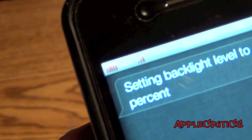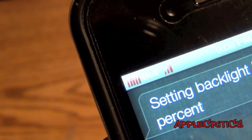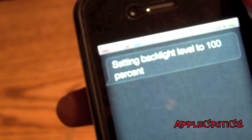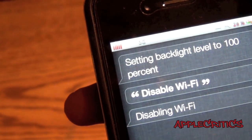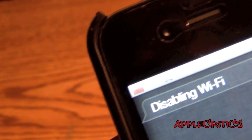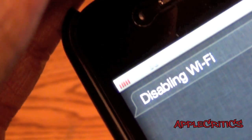If I want to change the Wi-Fi levels, I can do that using this Cydia tweak. If I say, disable Wi-Fi — disabling Wi-Fi — you'll see that I am now on 3G like so.